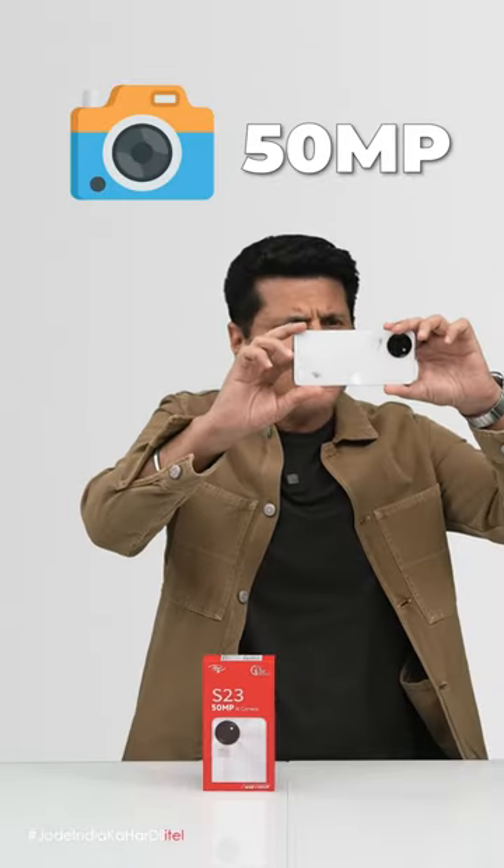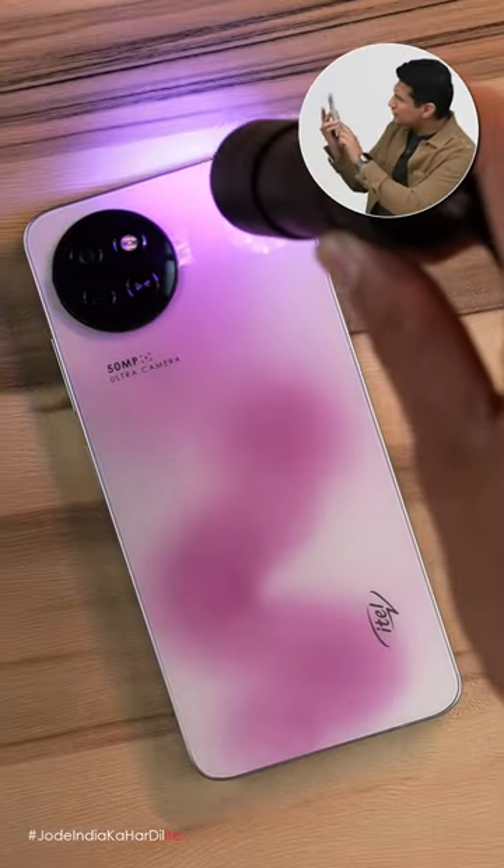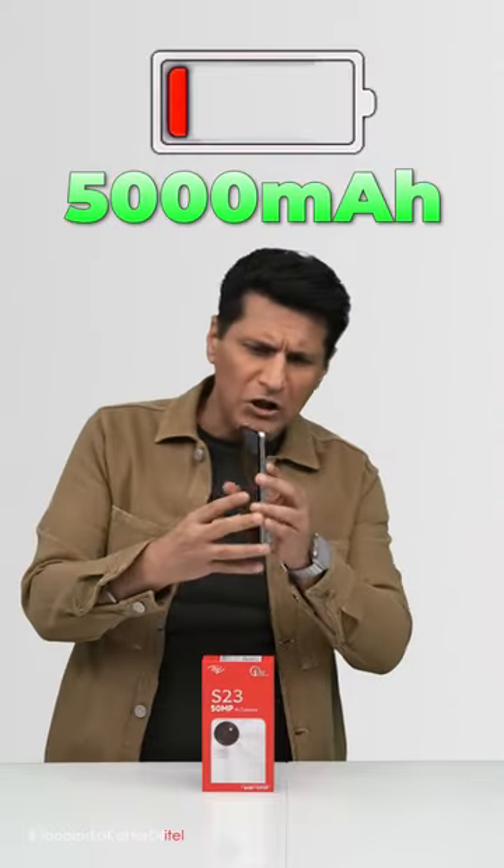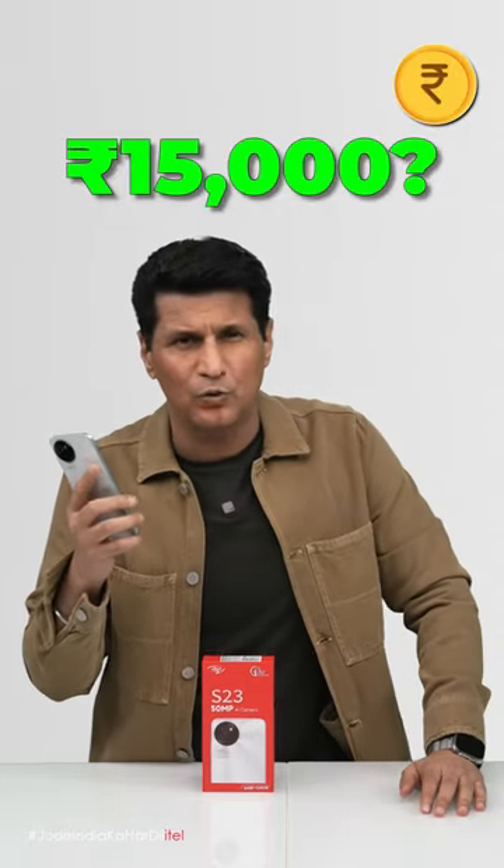16 GB RAM, 50 megapixel camera, color changing back, super night mode, tiger wala processor, 5000 mAh battery, 90 hertz screen — like 15,000 rupaya toh hooga.